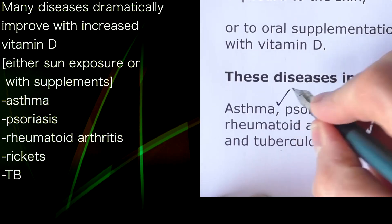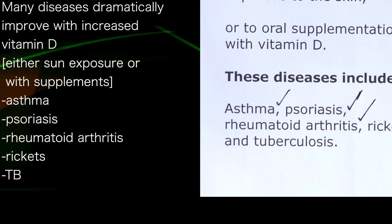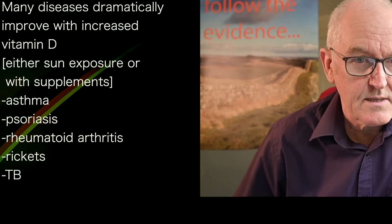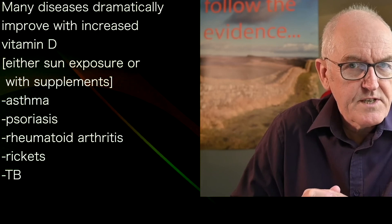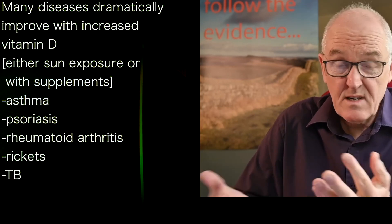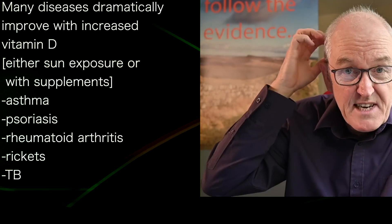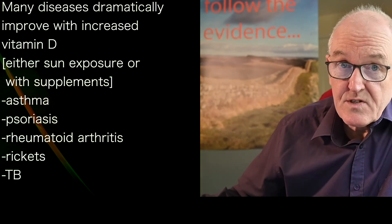These diseases included asthma, psoriasis — the inflammation of the skin — and rheumatoid arthritis. I've looked after patients in absolute agony for years with rheumatoid arthritis, and the idea that I could have helped their pain by giving them high doses of vitamin D — and I didn't, because we didn't know about it. But why didn't we know about it? This is not prehistory I'm talking about.